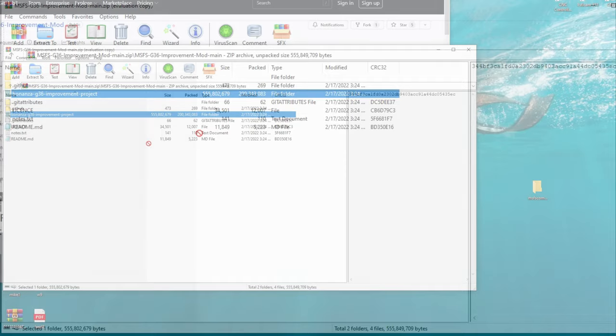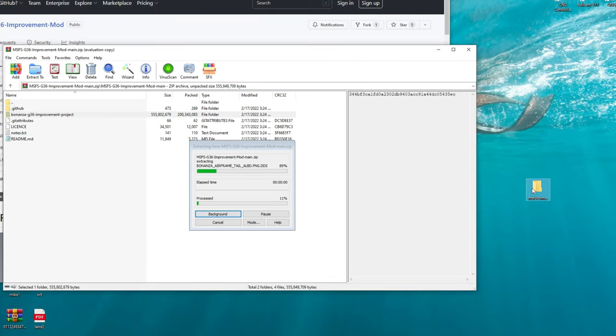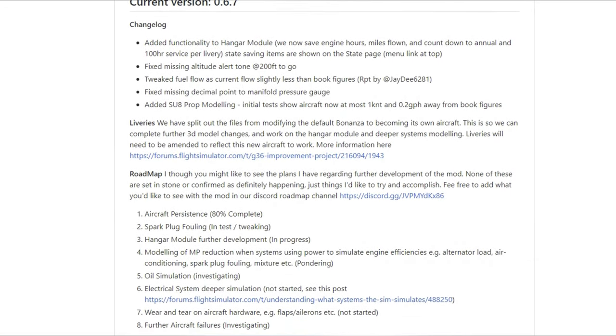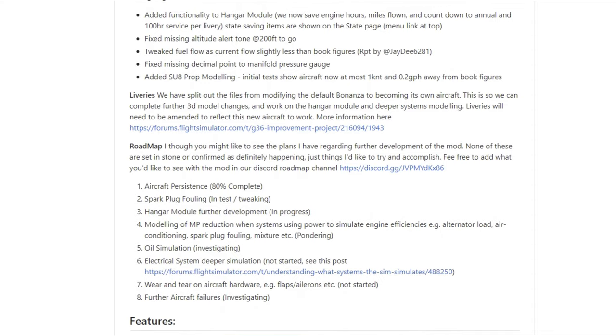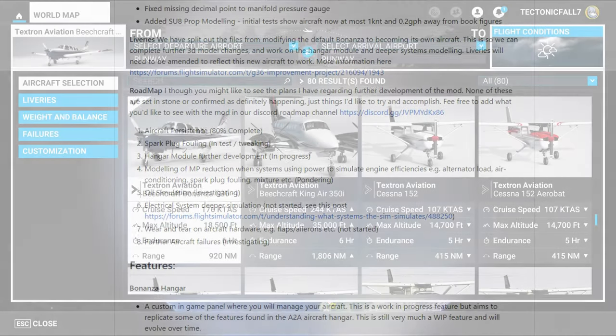Things they are looking into testing for the future of the project include spark plug fouling, further hangar module development, oil simulation, deeper electrical system simulations, wear and tear on the aircraft, and further aircraft failures.